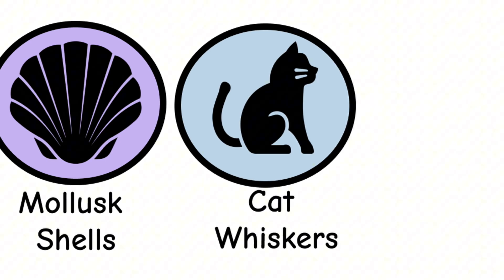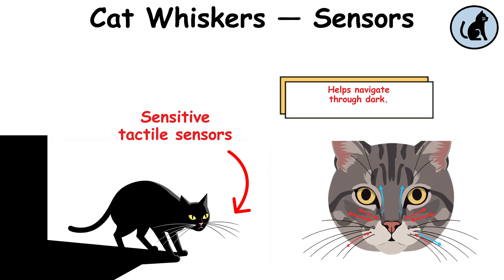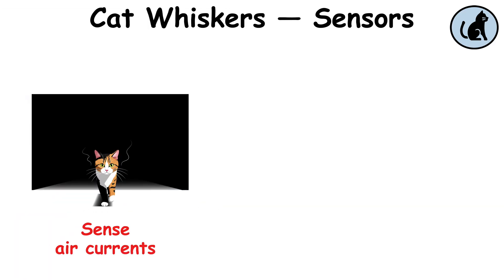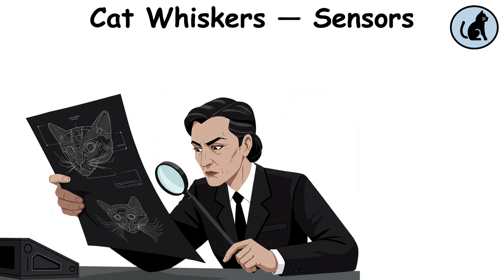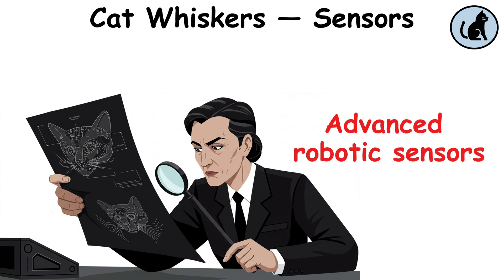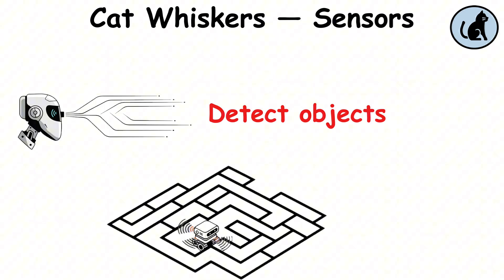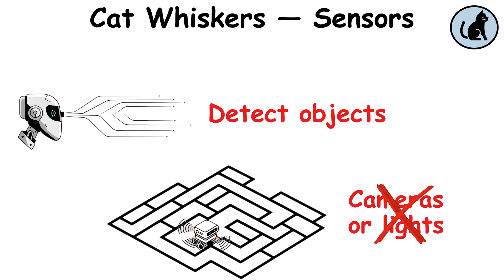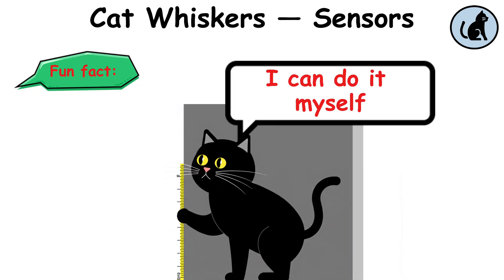Cat whiskers, sensors. Cat whiskers are highly sensitive tactile sensors that help cats navigate through dark spaces and detect prey. They can sense air currents and small obstacles, providing critical feedback to guide the cat in complete darkness. Engineers replicated this sensory function to develop advanced robotic sensors. Fun fact: cats can judge the width of an opening just by feeling it with their whiskers, helping them navigate tight spaces.